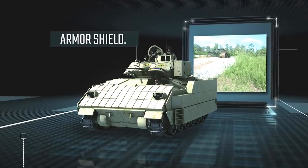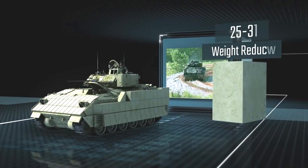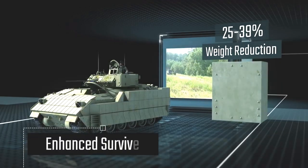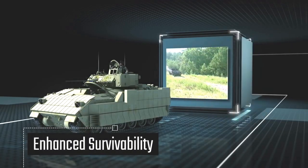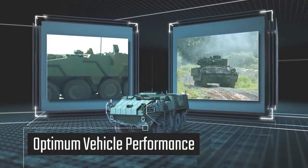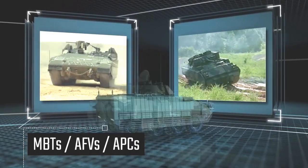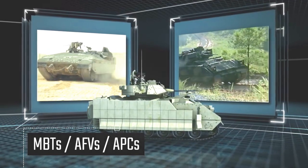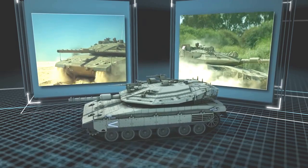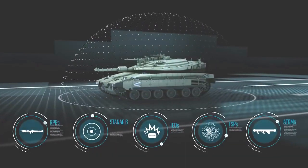Armor Shield R is Rafael's lightweight reactive armor. Significantly reducing the weight of each tile, the innovative Armor Shield R greatly enhances survivability while maintaining vital vehicle performance. Designed for all combat platforms, Rafael's new reactive armor kit is the first to include tiles for turret and roof, protecting the entire vehicle against the widest range of shaped charge and other warheads.